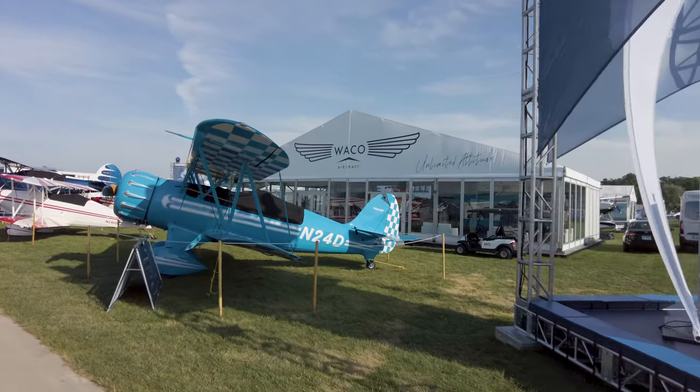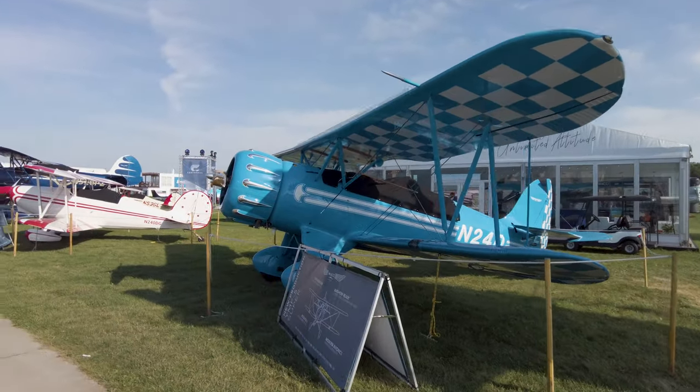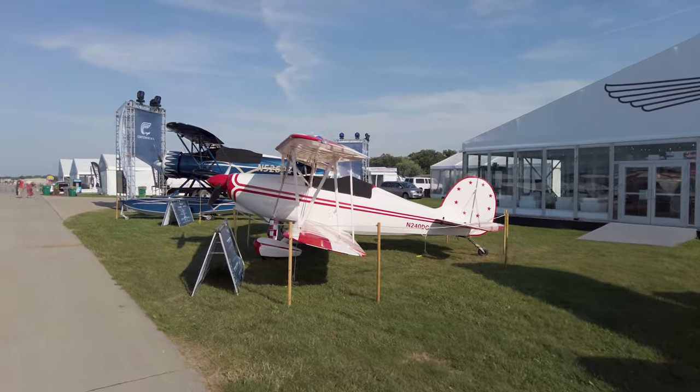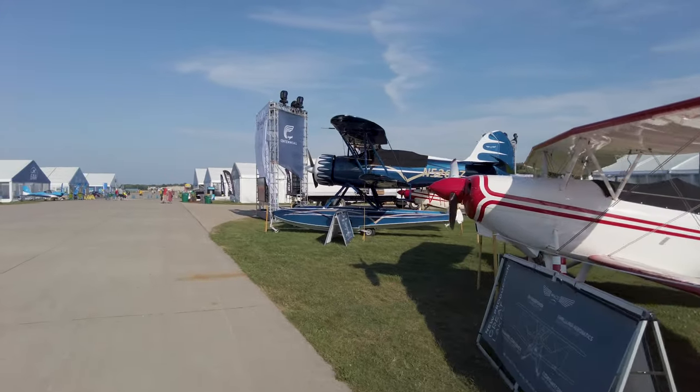You can buy a beautiful, brand new, freshly built biplane from Waco Aircraft — either a new Waco based on the old designs with a Jacobs engine, or even a more modern Great Lakes biplane powered by a Lycoming engine.